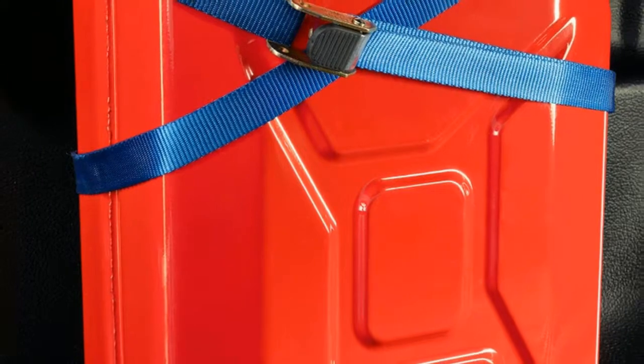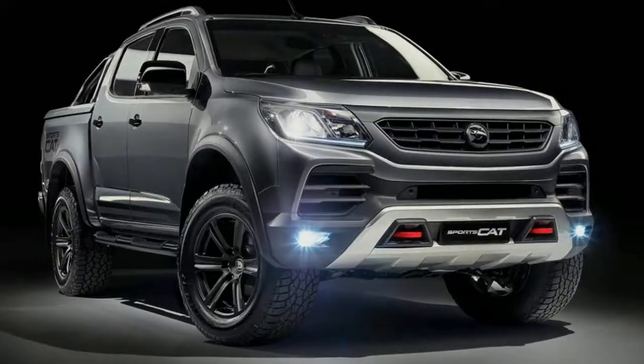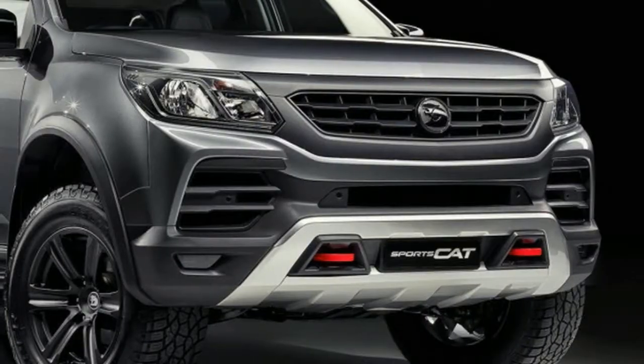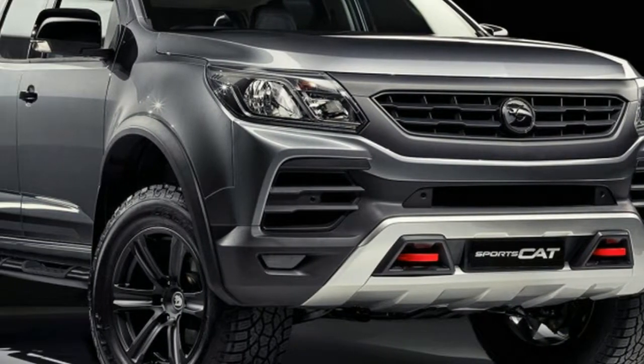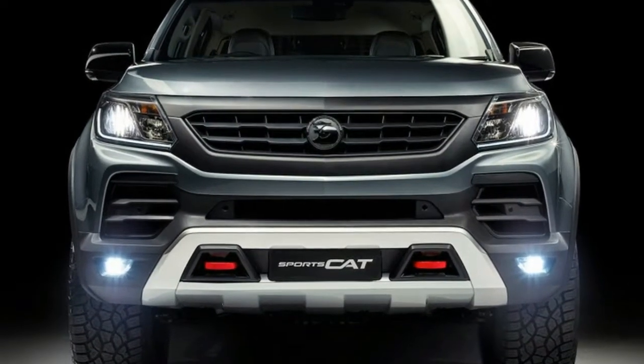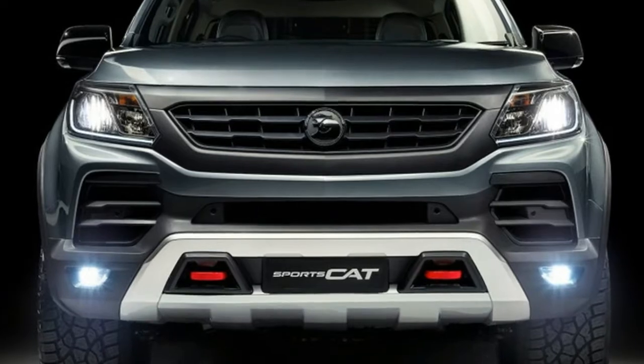The SportsCat wears milder exterior modifications such as smooth wheel arches. The SportsCat Plus goes all the way with a honeycomb grille, non-functional hood bulge, castellated wheel arches, and machined faces on its alloy wheels.